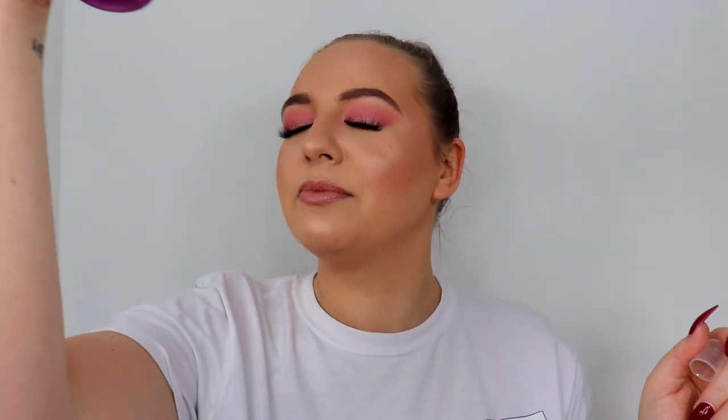To finish things off I'm using the iHot Makeup Fixing Spray — I've only got a tiny bit left. It's kind of purple but that's pink enough. And that's the makeup done — I'll just quickly pop off camera and be right back.